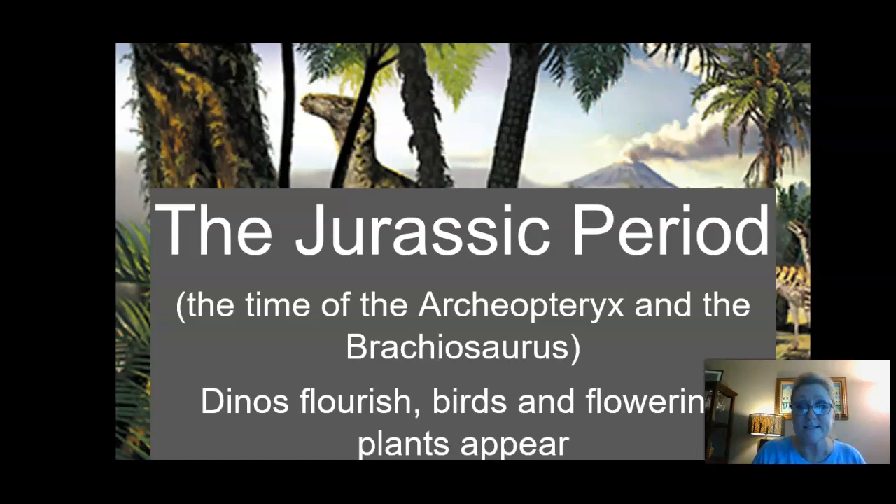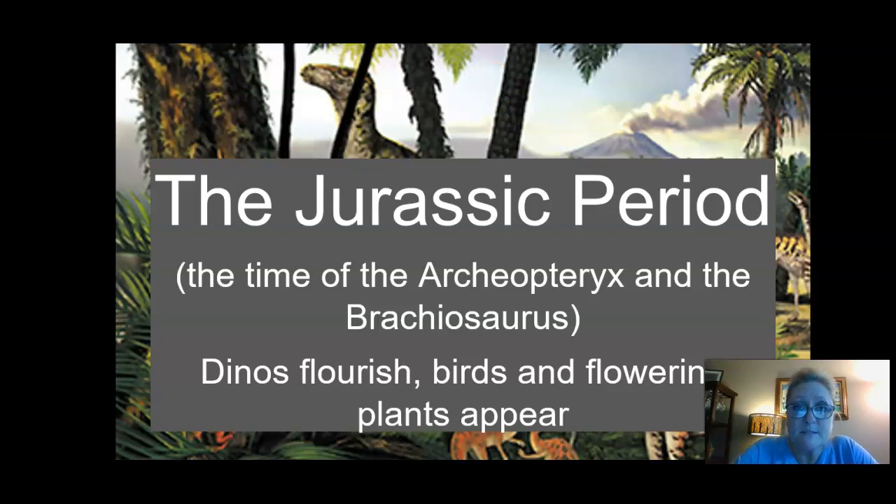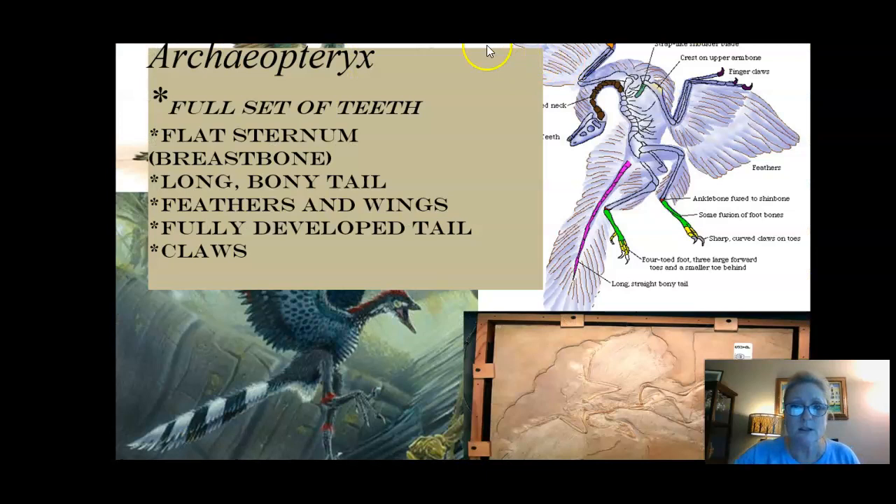Then we have the famous Jurassic time period. We're going to talk about a famous fossil called Archaeopteryx — he was a flying dinosaur, looked a little bit like a big chicken. And brachiosaurs are the long necks — remember from Land Before Time? So long necks are brachiosaurs. We have lots of flowering plants and trees. Everything was kind of a jungle atmosphere during the Jurassic period. Take a look at the organisms that were living at that time.